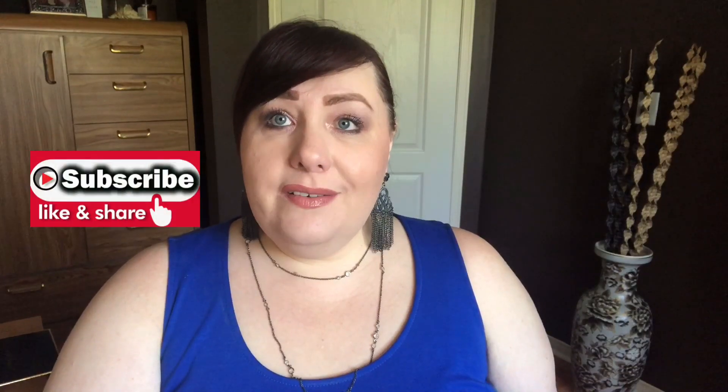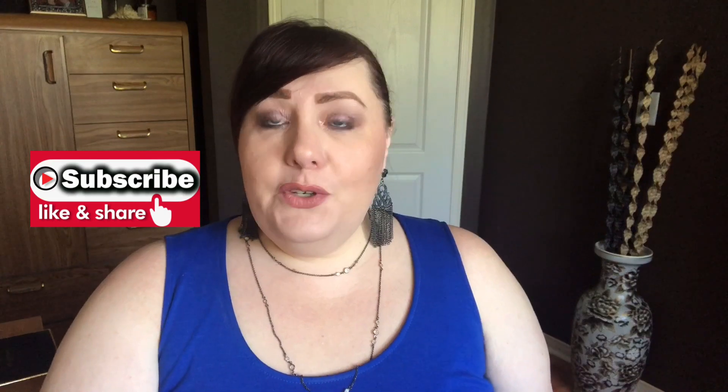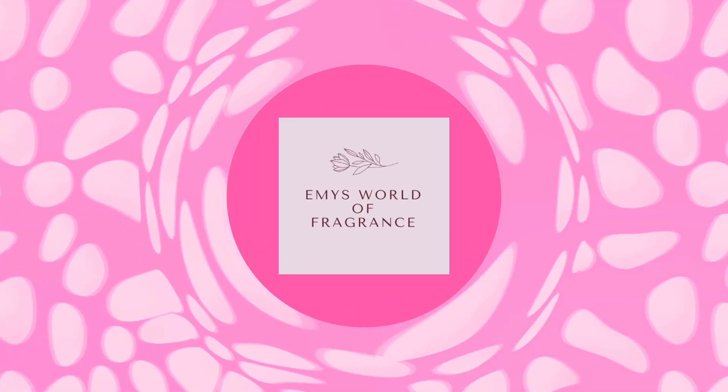Hi, welcome back to my channel. Thank you for watching and for subscribing. If you're just visiting, please consider subscribing. As you saw by the title, today's video is going to be a small Montal haul and review of a few fragrances.